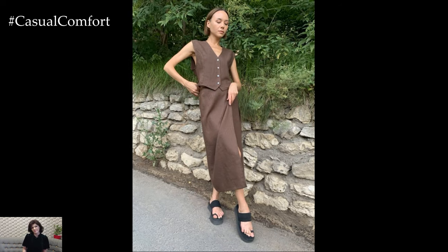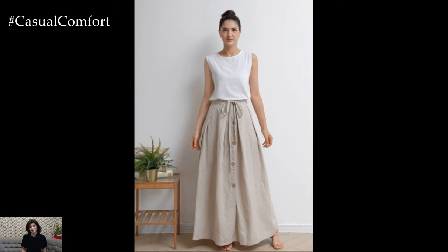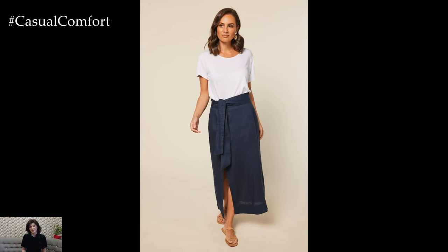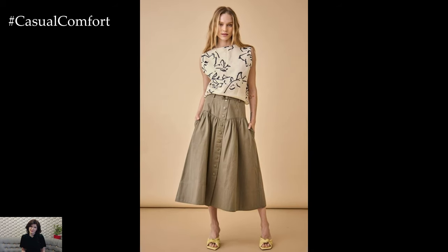For a casual daytime look, pair your linen skirt with a simple cotton t-shirt or a tank top. Opt for neutral colors like white, beige, or pastels to keep the outfit light and airy. Tuck in the top to accentuate your waist and create a more polished appearance. Complete the look with comfortable sandals or white sneakers — perfect for running errands, meeting friends for coffee, or enjoying a stroll in the park.